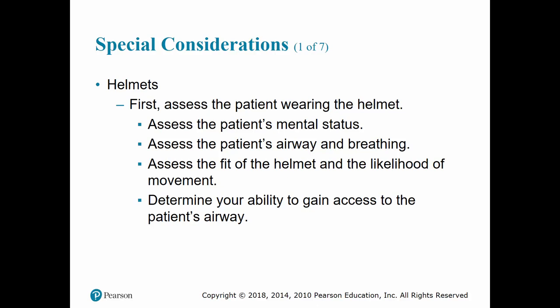With helmets, thorough assessment of a patient can be difficult, and the presence of a helmet makes it even more difficult. However, removal of a helmet should not be an automatic step, as such removal could risk aggravating a spinal injury if one exists. We want to make sure the patient is fully alert, the helmet fits and is not moving around, and that we can still assess the patient's airway and breathing and access it if the patient deteriorates.